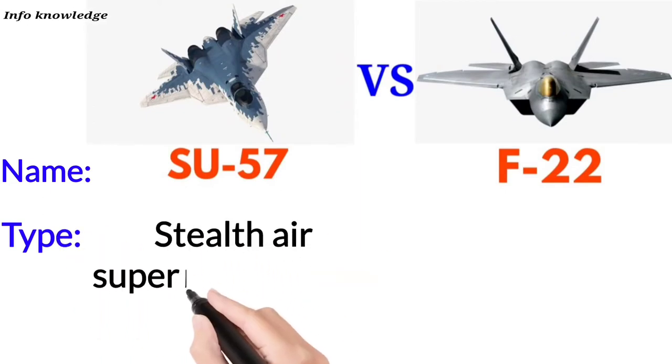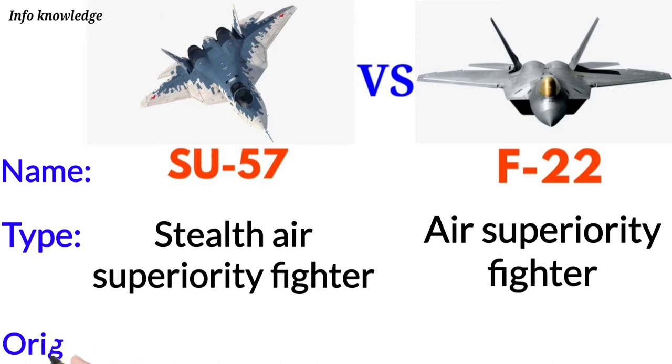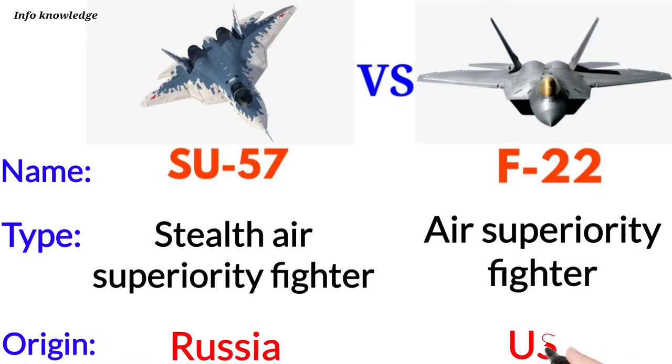First, we talk about types. The Su-57 is a stealth air superiority fighter jet, whereas the F-22 is also an air superiority fighter jet. In terms of origin, the Su-57 is from Russia and the F-22 is from the USA.